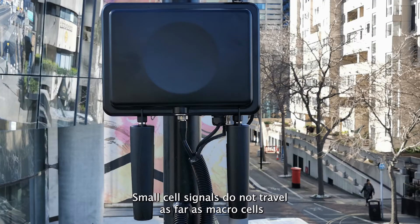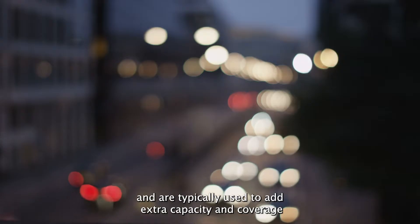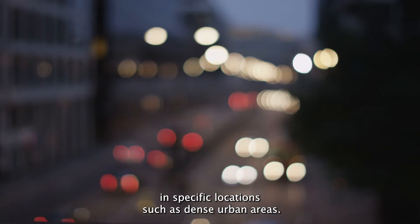Small cell signals do not travel as far as macro cells and are typically used to add extra capacity and coverage in specific locations, such as dense urban areas.